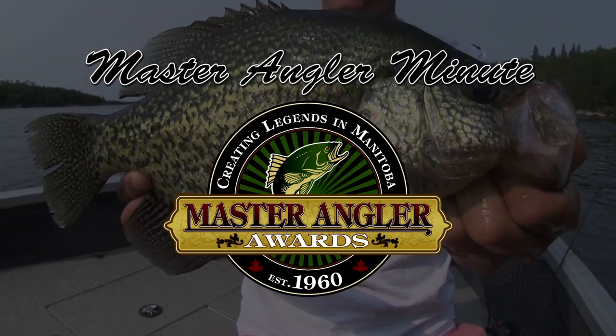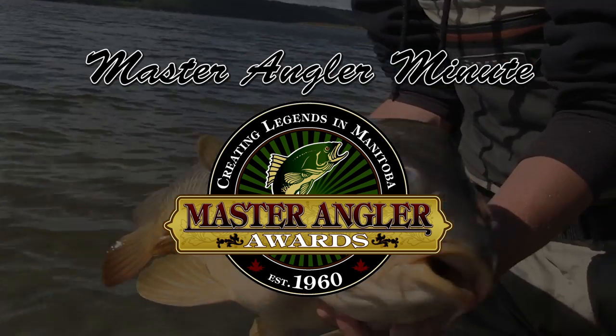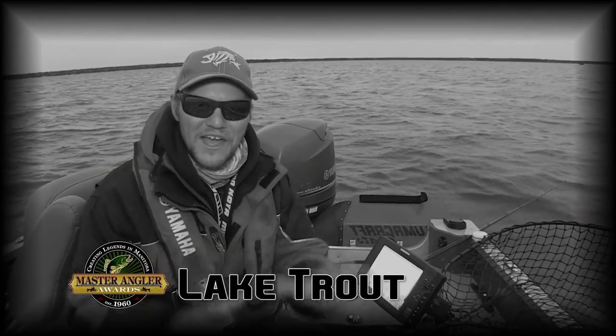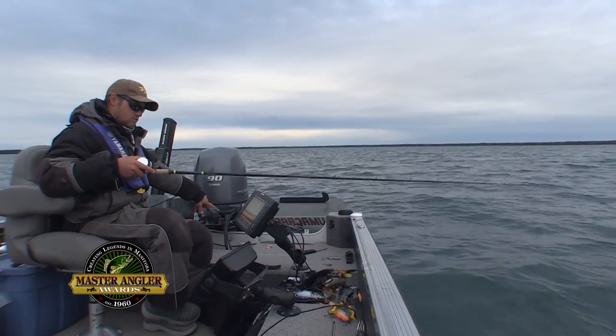That is a Manitoba Master Angler. Incredible! Here's what's up — I came out here to pre-fish for a Master Angler Minute for lake trout. And what happened?